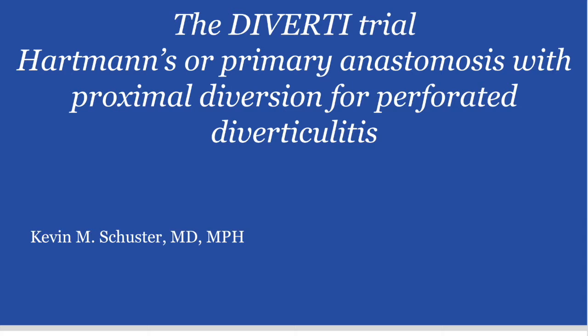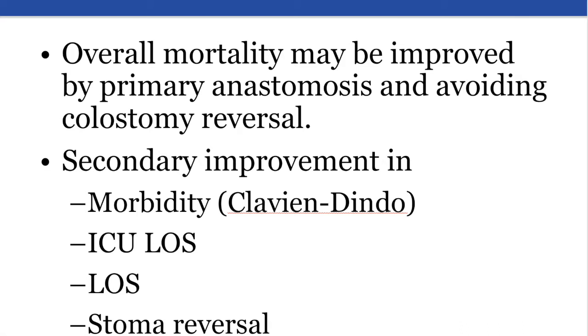The Diverty trial examines Hartmann's procedure versus primary anastomosis for generalized peritonitis due to perforated diverticulitis. It has been hypothesized, now as in the past, that each operation carries its own mortality risk, especially the Hartmann's reversal. By avoiding this procedure, the expectation is that overall mortality would be improved.